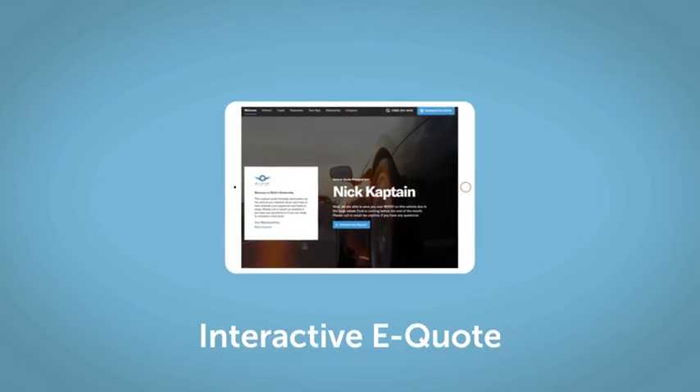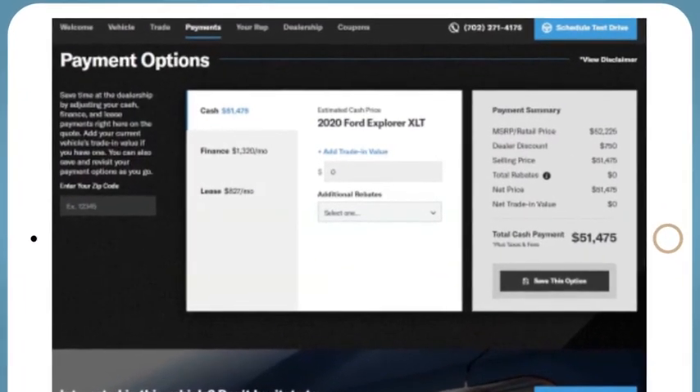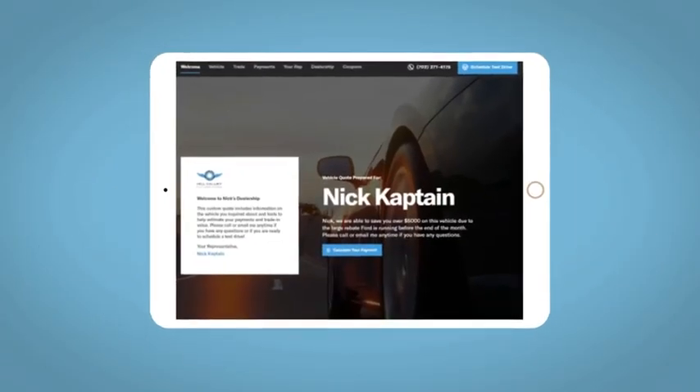If you like this vehicle, we'd be happy to send you a personalized, interactive eQuote that allows you to quickly and easily calculate the cash, finance, and lease options available to you. All incentives and rebates will be right at your fingertips.